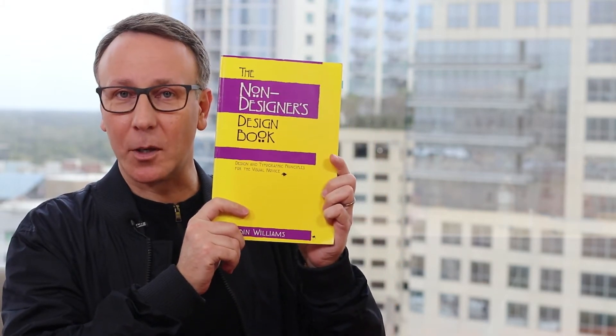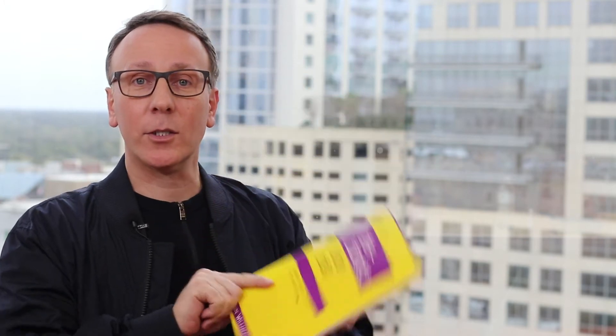So today's book is the Non-Designer's Design Book by Robin Williams. I've recommended this book so many times because it is an amazing book for people who aren't designers but want to understand basic design principles.